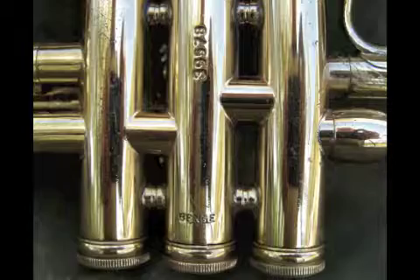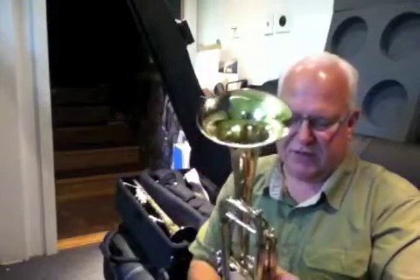Hi and welcome to Horn Trader on YouTube. Today my special guest is a Claude Gordon Benge from the year 1981, serial number 39,578.